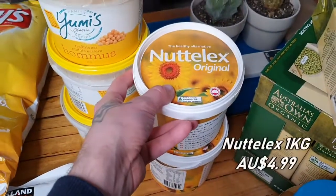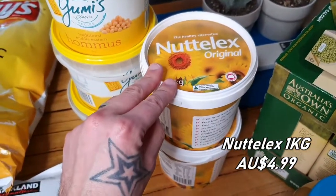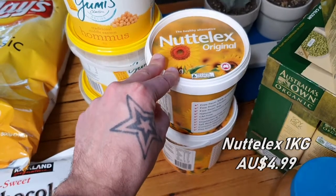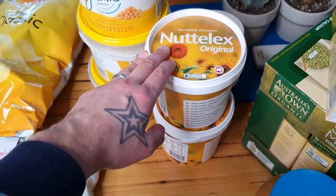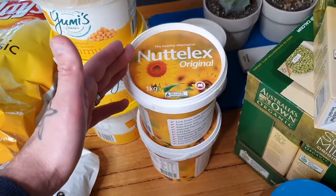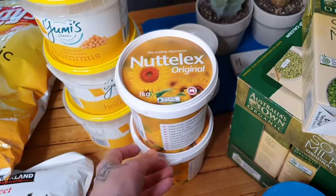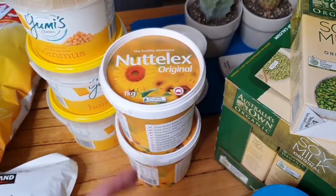Over here we've got the nut butter. We do a lot of baking and I use this in a lot of different items — put it on toast for the boys as well. It's surprising how much we go through, but at the price it is, it's quite good value. A couple of tubs that'll last us the month.